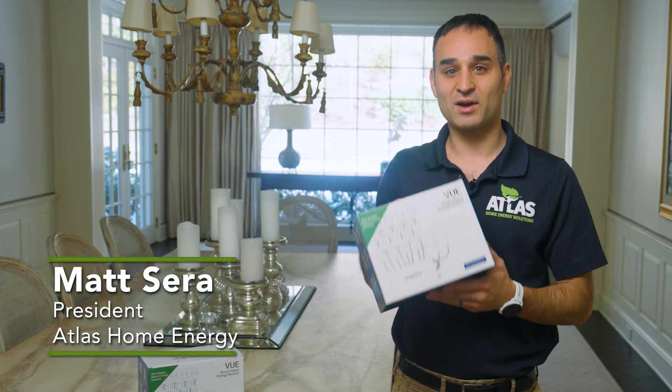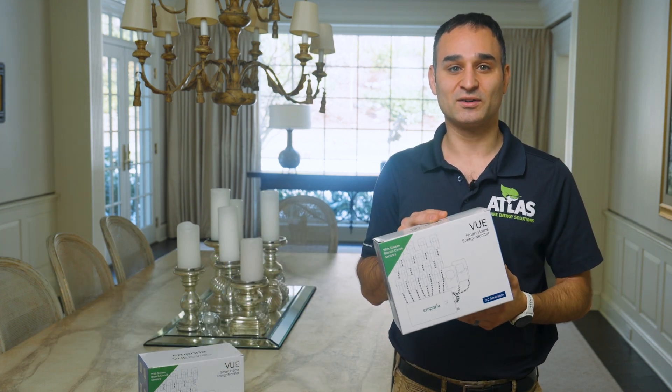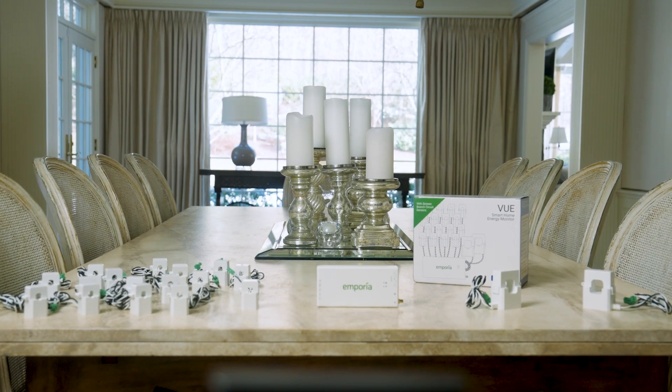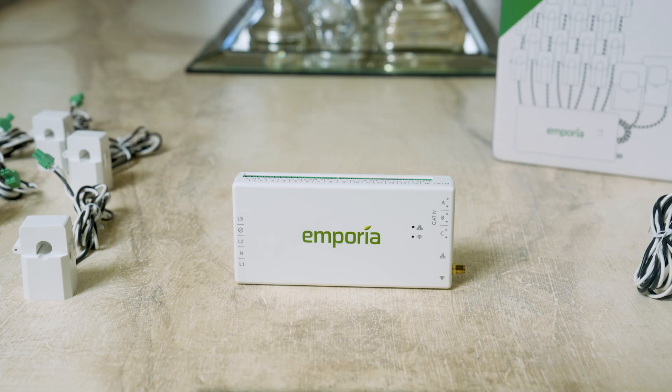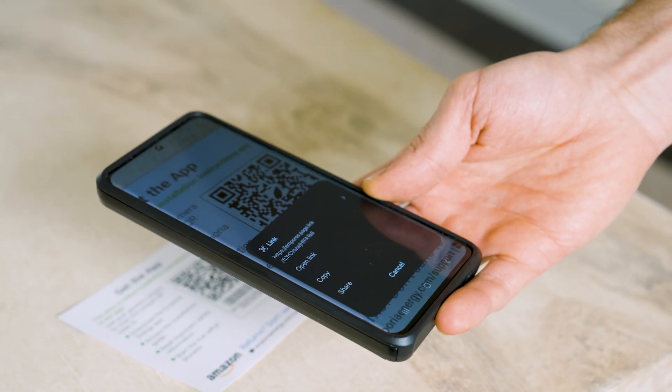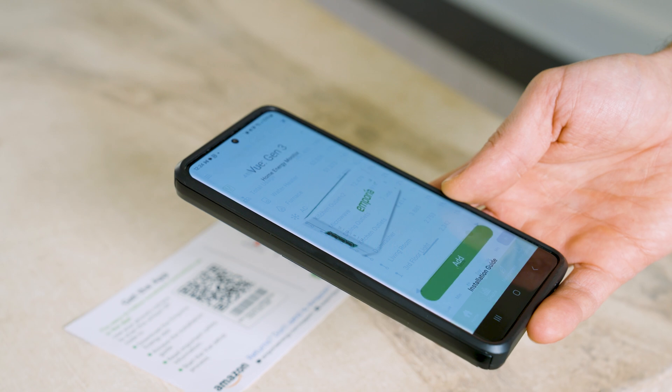Today I want to show you the Emporia Smart Home Energy Monitor. This is a great product if you want to understand your energy usage better, if you're doing energy upgrades and want to track their impact, or if you're going net zero by adding a solar system to your house. The device is fully controlled from a Wi-Fi app. Let me show you what information you have access to once you get one of these installed.